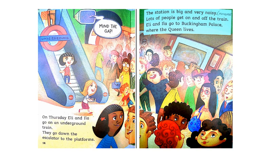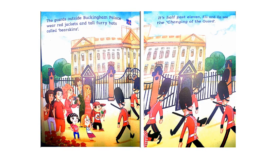On Thursday, Ellie and Ila go on an underground train. They go down the escalator to the platforms. The station is big and very noisy. Lots of people get on and off the train. Ellie and Ila go to Buckingham Palace, where the Queen lives. The guards outside wear red jackets and tall furry hats called Bearskins. At half past eleven, Ellie and Ila see the changing of the guard.